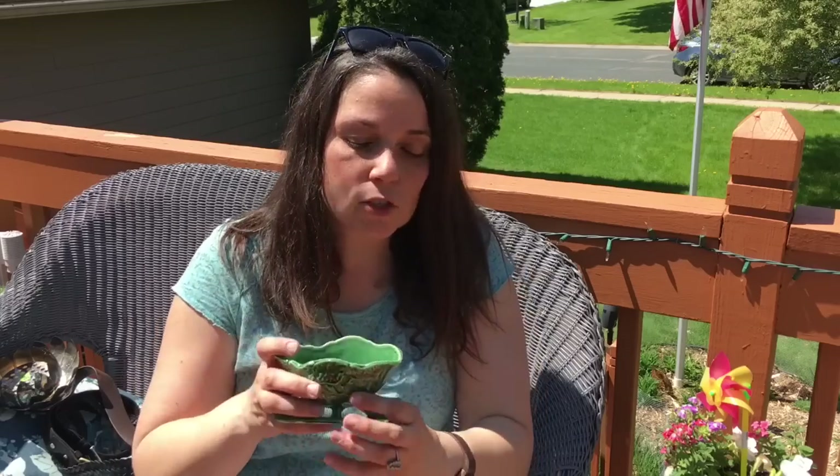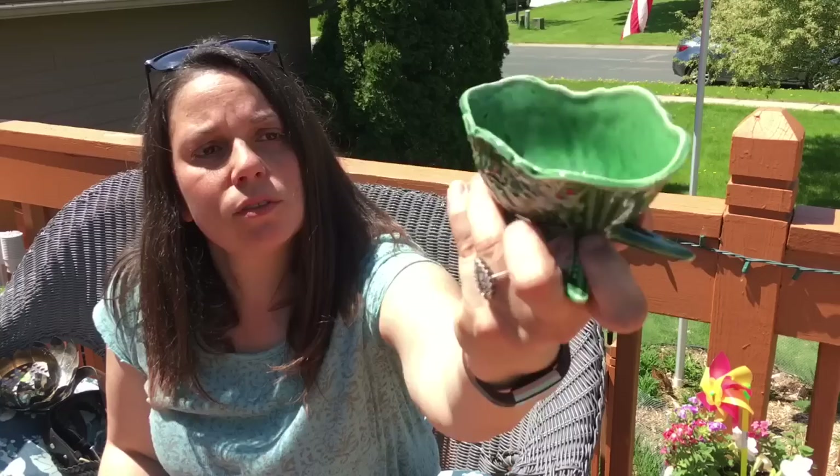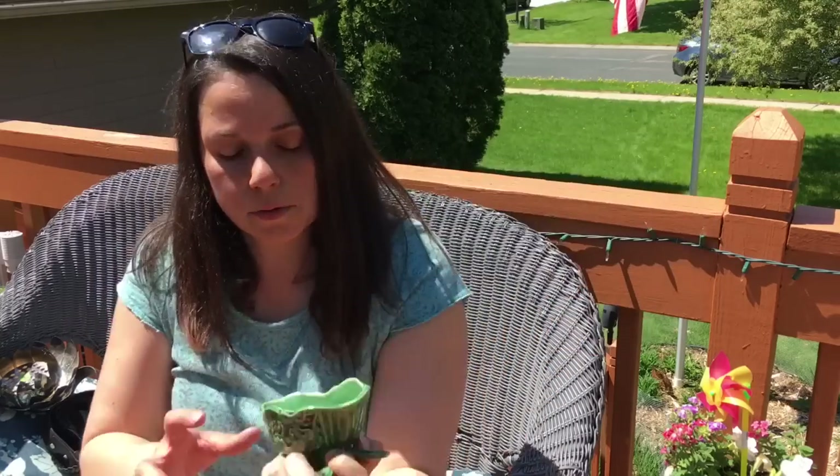For Christmas I also got this — I collect little ceramic sleds. They have to be special, and I really like this one. It has holly on it and it was only 25 cents, so that was a good deal.